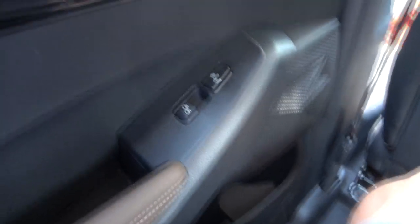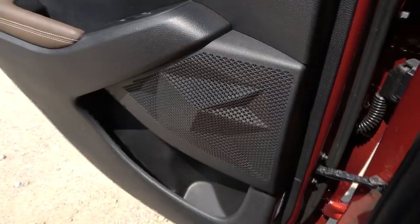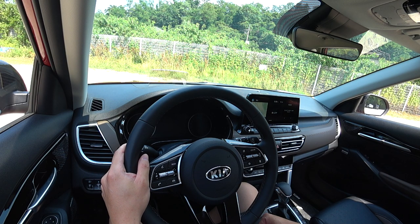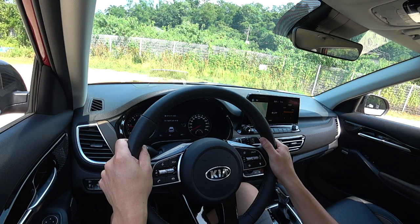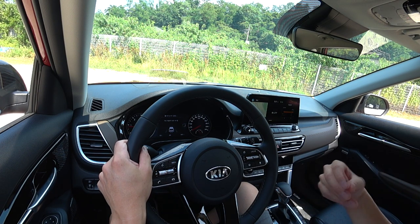Rear heating seats are also included, and the speaker design looks unique, similar to the front. When you install a child car seat — the boy shown is three years old and 13 kilograms. In idling mode there is a little vibration through the steering wheel, but the engine room sound is not like a typical diesel. It has a very good NVH solution between the engine room, cabin, and door panels.